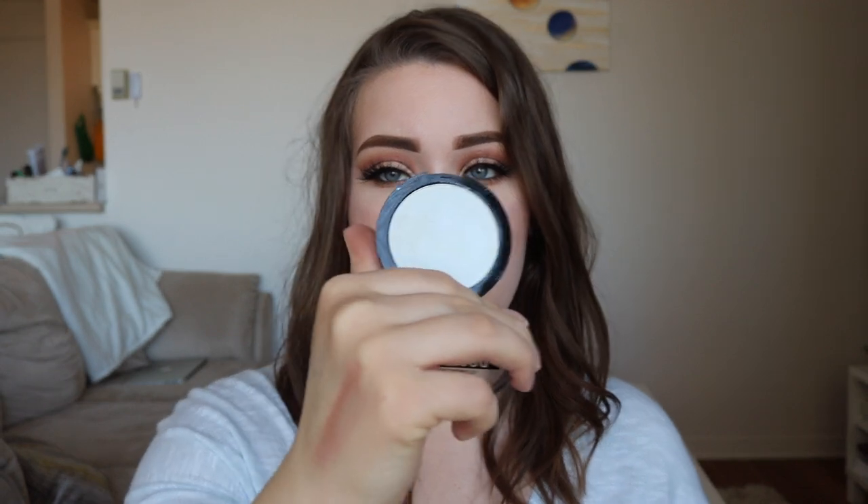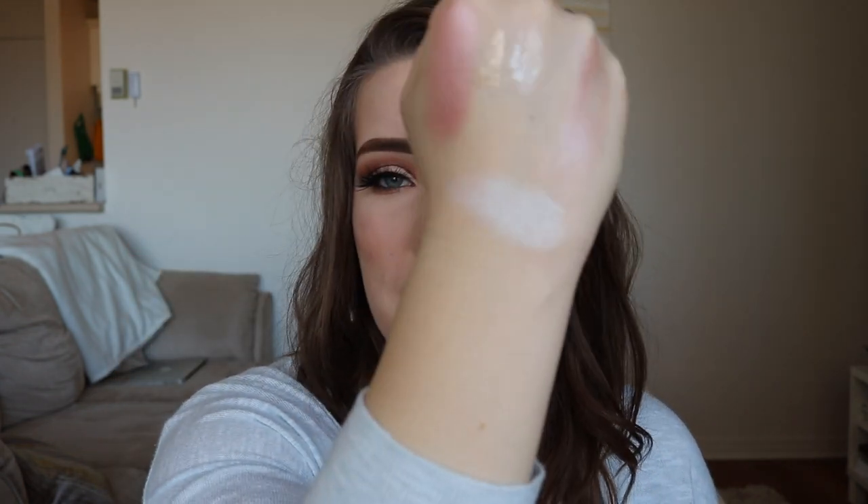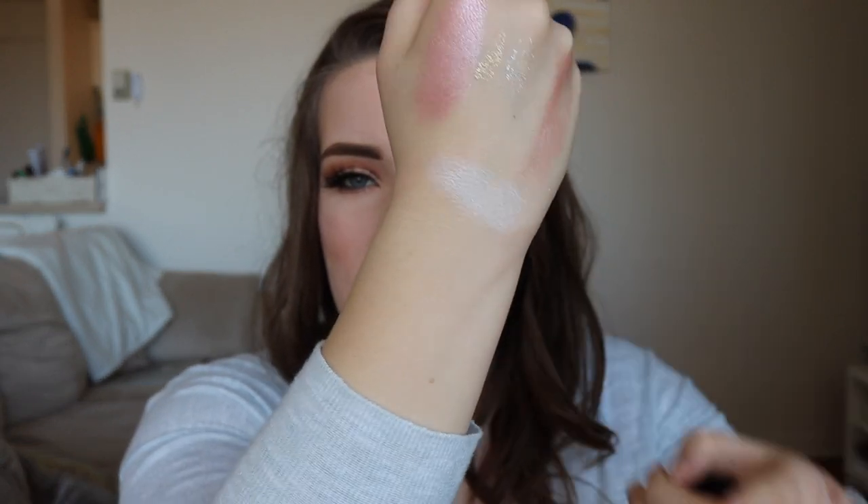The last product is the NYX Duo Chrome Illuminating Powder. I don't know why I purchased this — I think I thought it would be cool for a look and it was inexpensive. It's white with like a blue shift. I don't know when I thought I was going to wear this, but I bought it like a year and a half ago and haven't used it once. It just makes my skin look gray — it's like a silvery highlight that makes me look ashy whenever I put it on. So as soon as I put it on, I always take it off. This is in the shade Twilight Tint, by the way. Definitely not my best purchase.